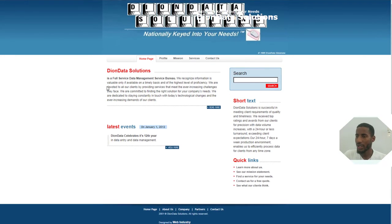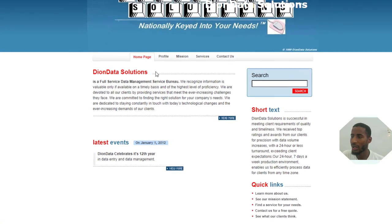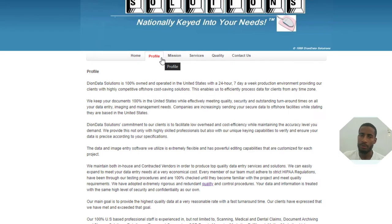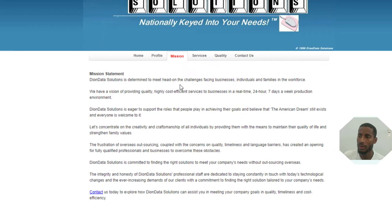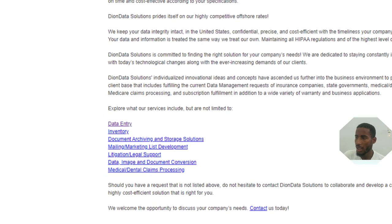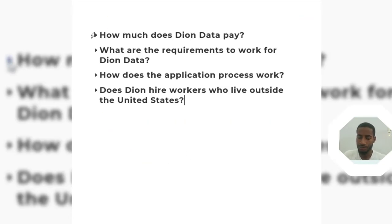The second company I want to talk about is Dion Data. Here is their platform where you can find all the information about the company — their profile, what they do, how long they've existed, whether they're trusted, and the services they provide such as inventory listing and other services. You can also find their mission, milestones, goals, what they want to reach, and you can even contact them if you need more information.